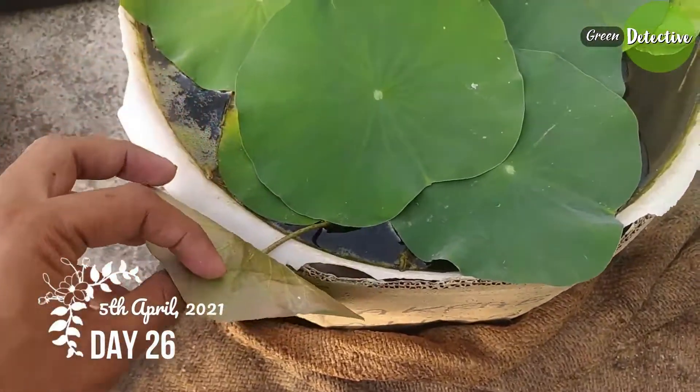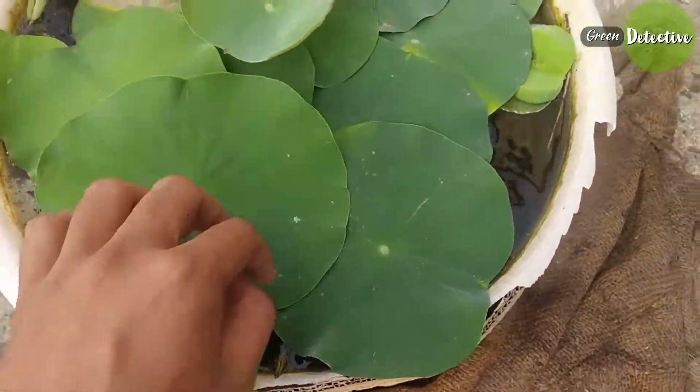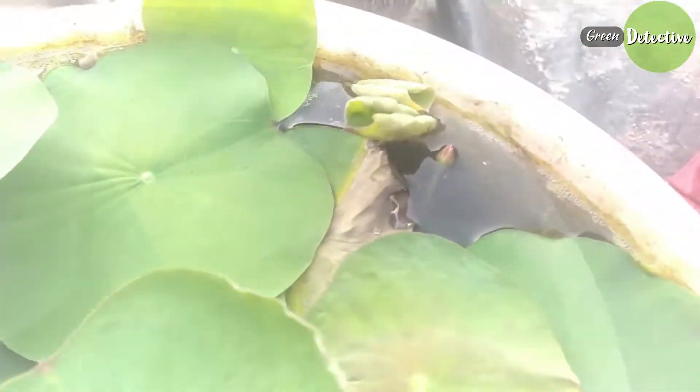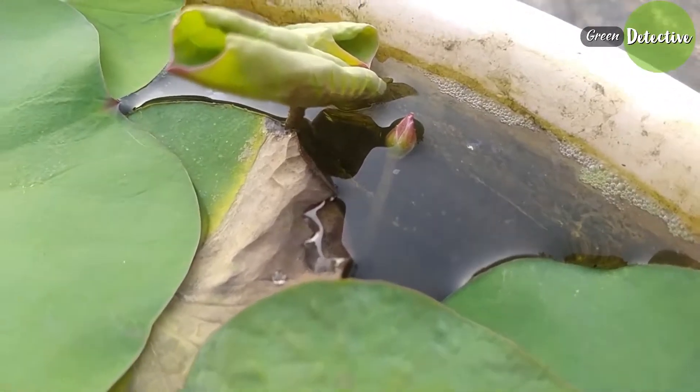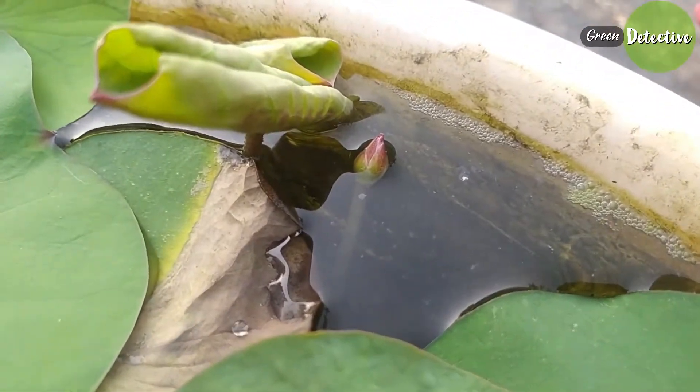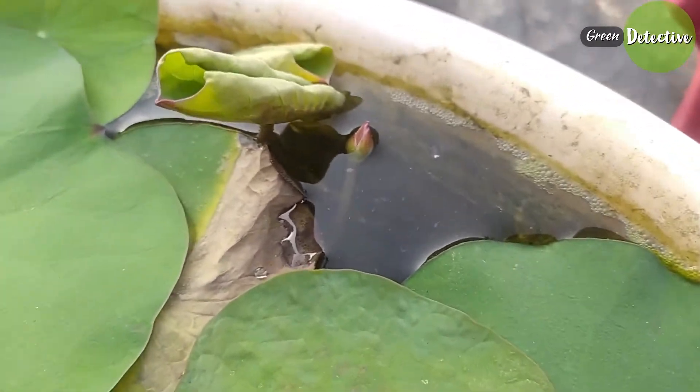Now it's day 26. You can see the number of leaves has increased, which means the plant roots are well grown now. And here is the surprise — within 26 days of potting, here is the first flower bud which is coming out. Wow!